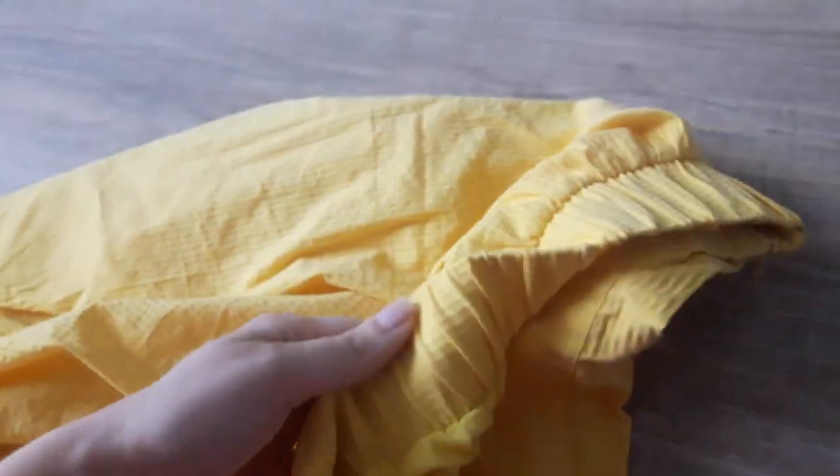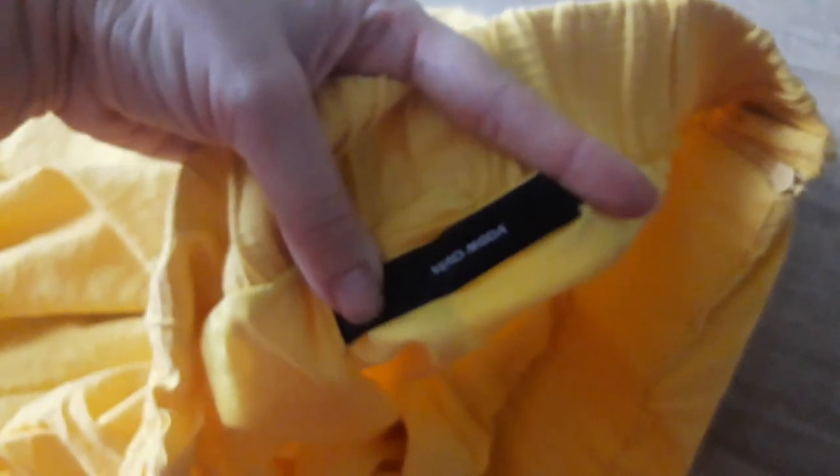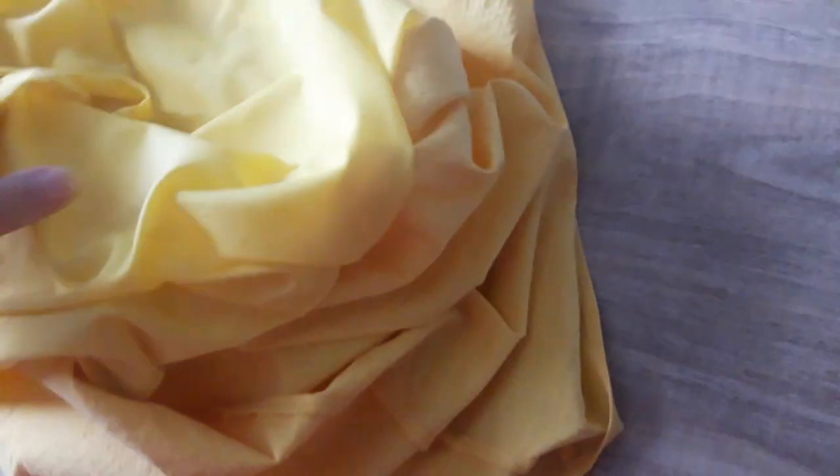This yellow skirt is a really fun color, especially for summer. It's from a brand called Vero Moda. It has a synthetic inlay which I've already seam-ripped. The outer layer is 69% cotton.